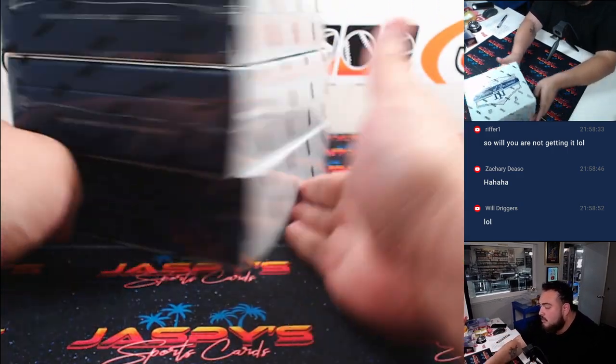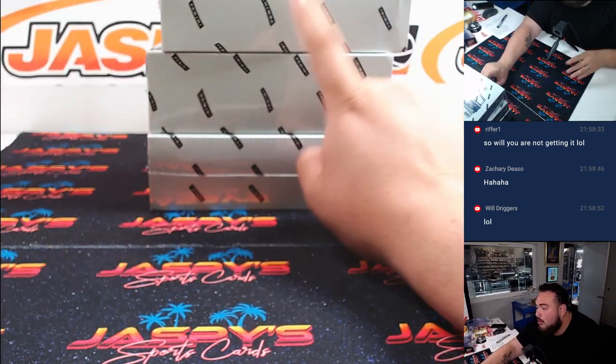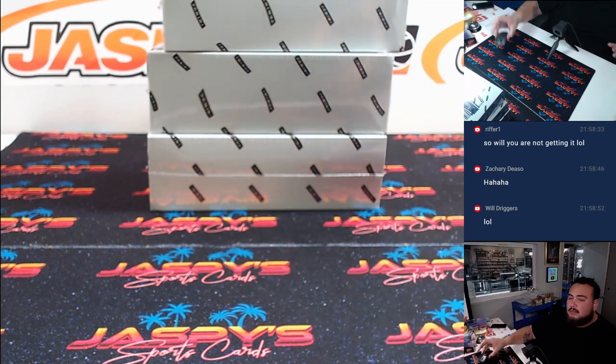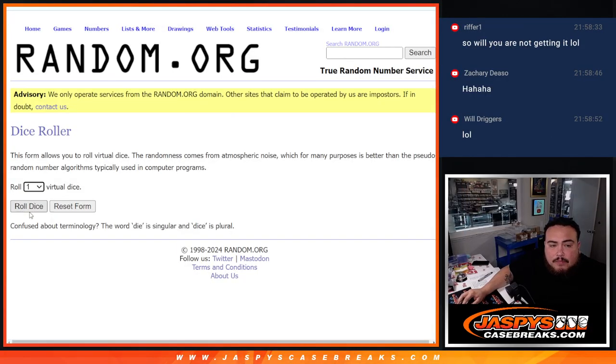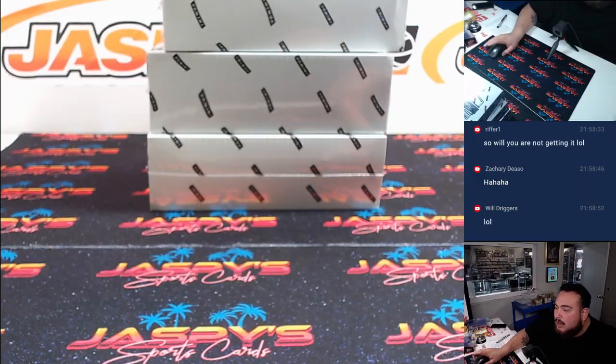We've got three boxes remaining. So we roll 1, 2 — going to the top; 3, 4 — middle; 5, 6 — bottom. Let's quickly do that. It's a 5, so we're going to go with the bottom box.